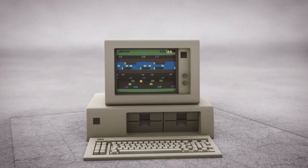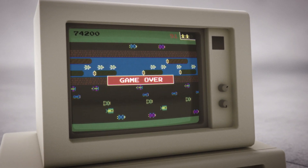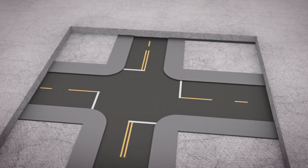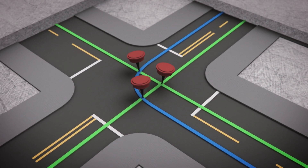You know those video games where you had to cross the road and the other cars' paths kept crossing your path? Well, it isn't nearly as fun in real life. In real life, when vehicles' pathways cross, you get a conflict point. The more conflict points there are, the higher the likelihood of a crash.